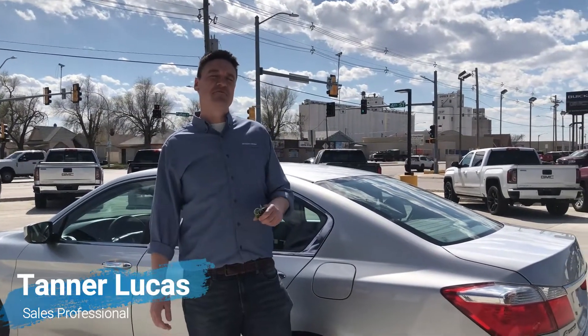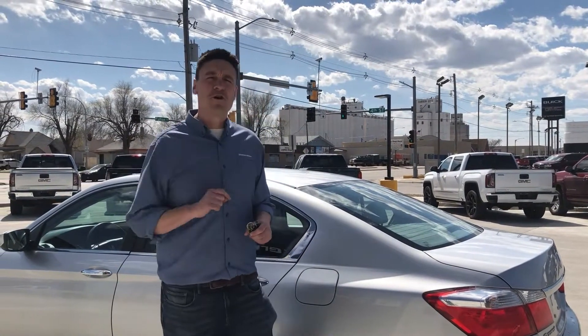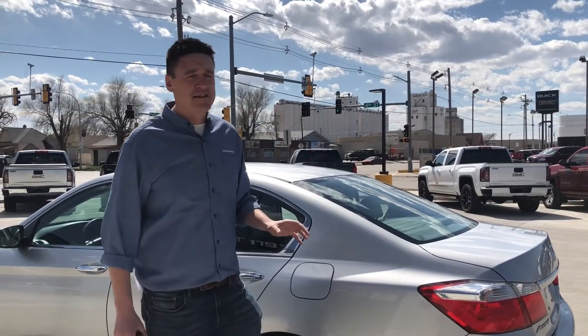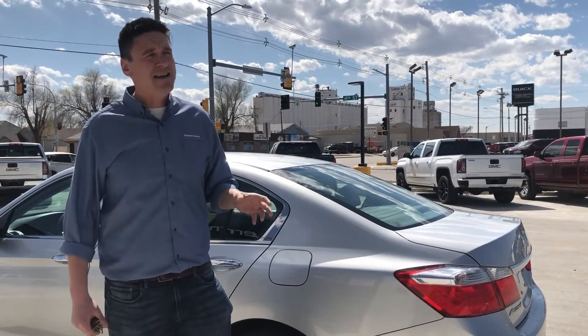Hey everybody, it's Tanner down here at Western Motor. For this week's Western Motor walkaround, we're going with a 2013 Honda Accord LX. The first thing I want to mention about this car is that it's a local vehicle — it was a local trade-in.